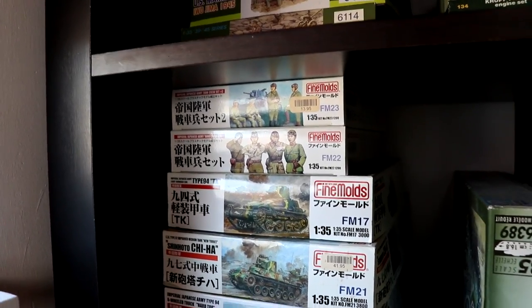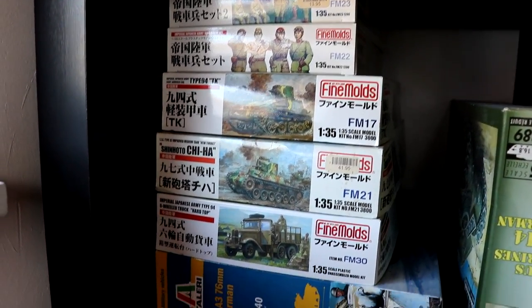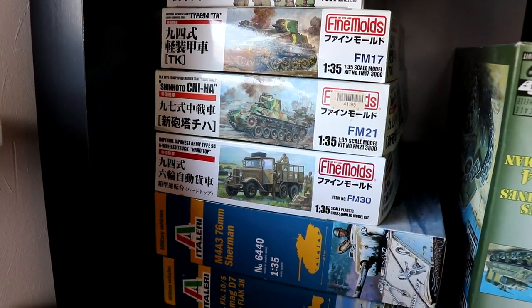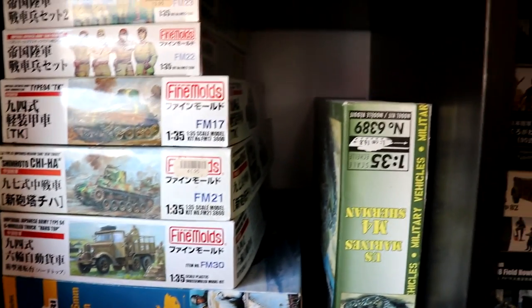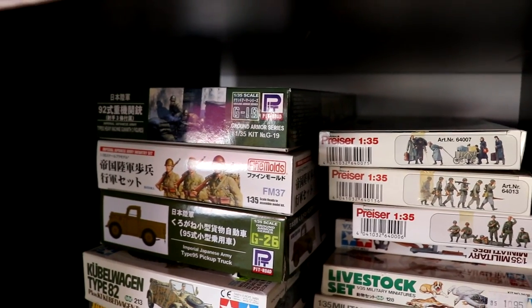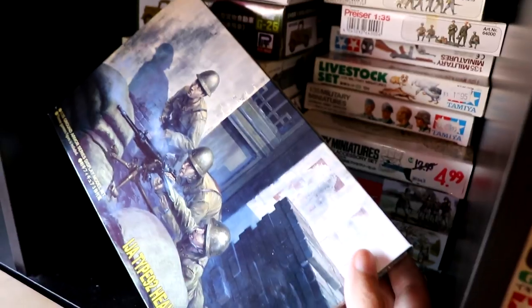Next up are some Fine Molds kits — some figures. Below them a Type 94 Te-Ke and a Chi-Ha that are already built, and a Japanese truck. Below that is an Italeri Sherman and a Demag with a Flak 38 on it. Next to that is a U.S. Marine Corps Sherman. Next to that are some more Fine Molds kits and Pit Road kits — I already built this one, but I have two more that I want to use.